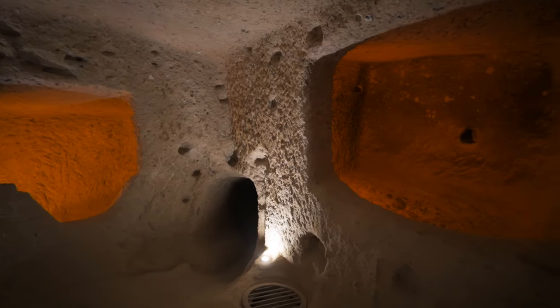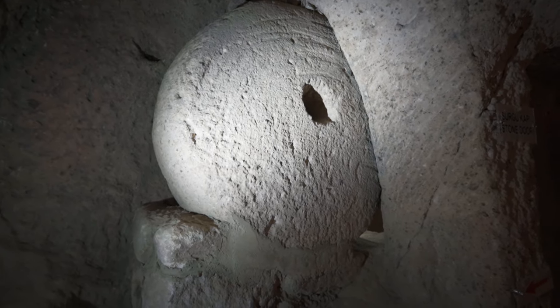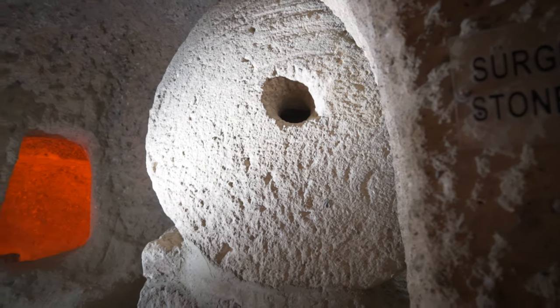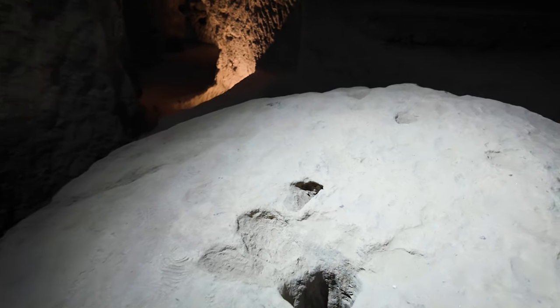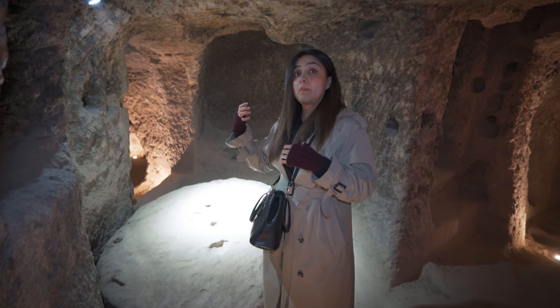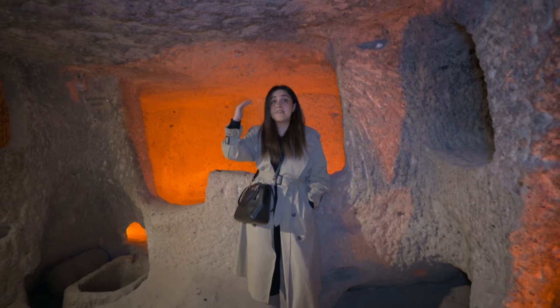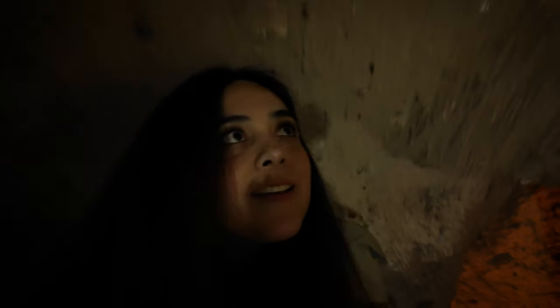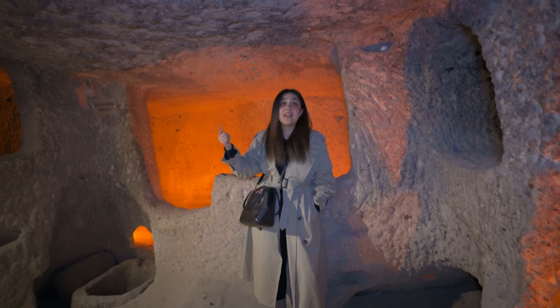One of the most interesting characteristics of these underground cities are the large stone doors found throughout them. These were used to block passages when invaders tried to enter, and they have an interesting system: holes in the middle allowed them to be opened from the inside using a wooden tool. In some areas, boiling oil was also poured on invaders. Note that many of these tunnels and areas are very low, so tall people may have difficulty — I recommend taking care of your head. Even at 160 centimeters tall, I'm already having problems in some areas.